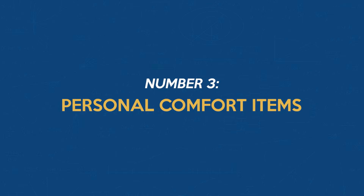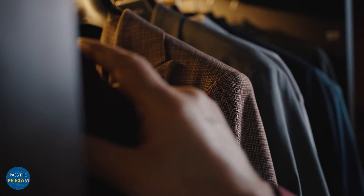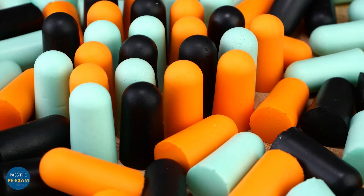Number 3: Personal Comfort Items. Let's talk about some personal items. While there are strict rules about what you can bring, there are a few things you're allowed to bring for your comfort and convenience. This includes your eyeglasses, but leave the case at home. You can also bring a sweater or jacket, and yes, even earplugs are permitted. These small comforts can make a big difference in your exam experience.